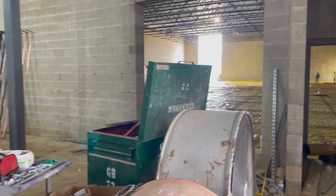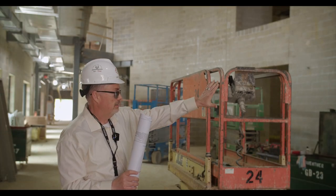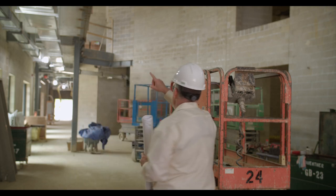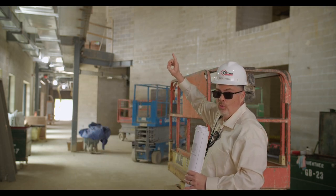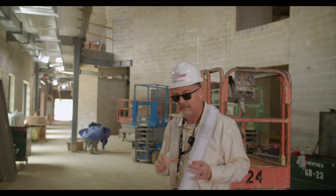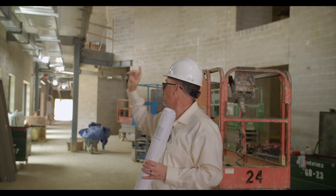Behind me is the main entrance, with the gymnasium on our right. To the left is a courtyard, and up on this wall right here we're going to pay homage to all 10 of our Cloverleaf communities. We have some neat pictures that are going to be on that wall, and we're excited for you to see it.